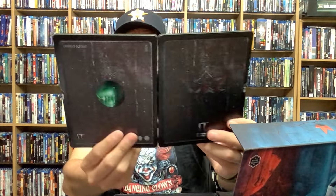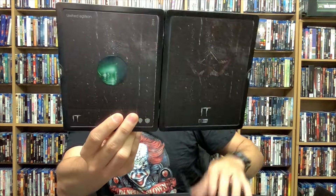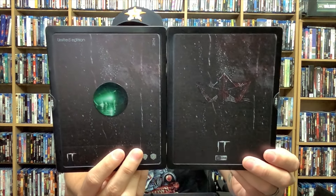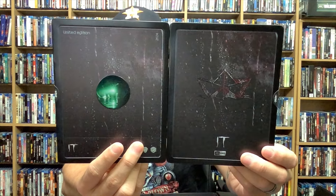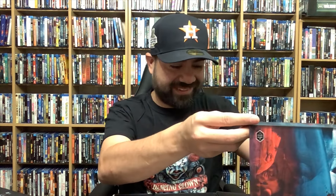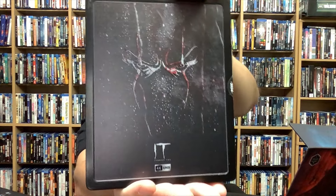Here is the front, back, and spine for IT Chapter One — this is the remake and this is part of the Loser Edition from Raro Film. I cannot wrap my head around this. We still got more to look at — this is crazy. Here goes IT Chapter Two.